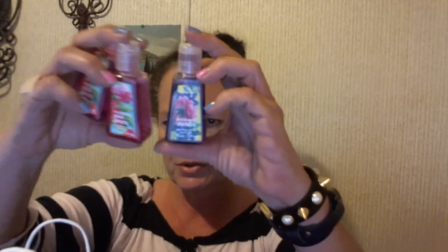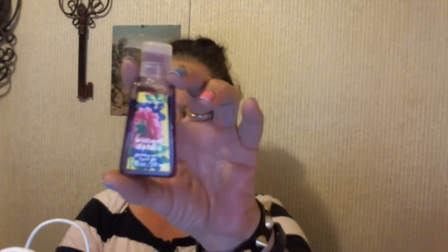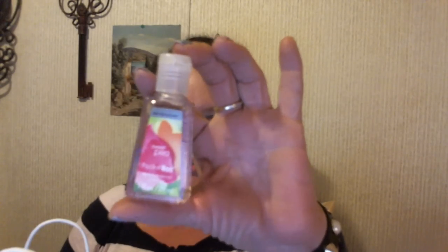We got hand sanitizer that was five for $5 — there are three of them. We got them in the scents Pink Peony, and I got another one just because I like Peony. And then this one is Wildberry Dahlia, and Sweet Pea, because Jennifer likes Sweet Pea.